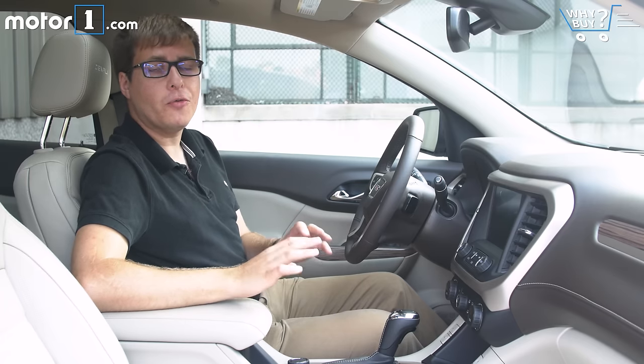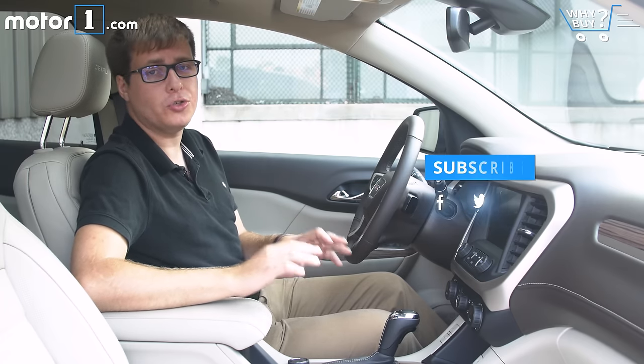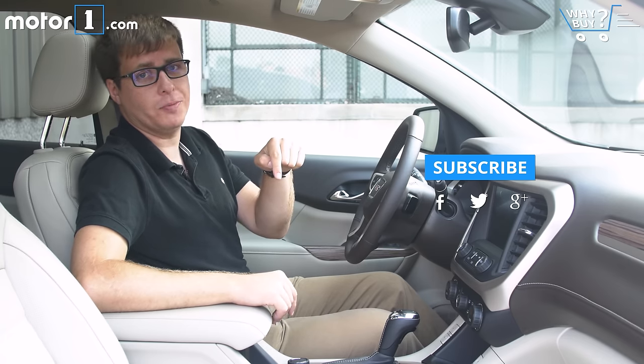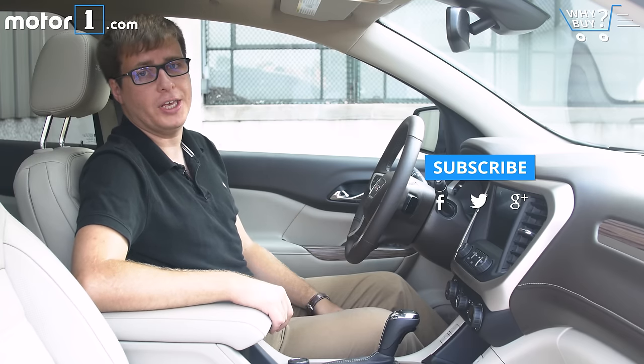If you liked this video, don't forget there's a new one every Thursday, so make sure to subscribe to our YouTube channel so you see them all. You can also follow us on Facebook and Twitter or at MotorOne.com — links to all of those are right here in the description panel. And don't forget to leave a comment letting us know what else you'd like to see in future videos.